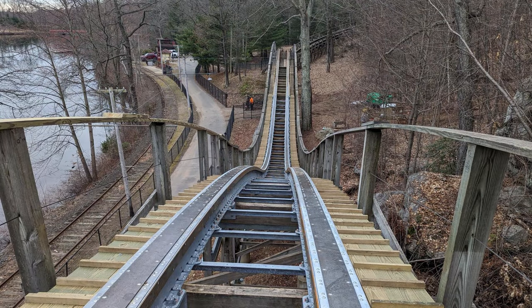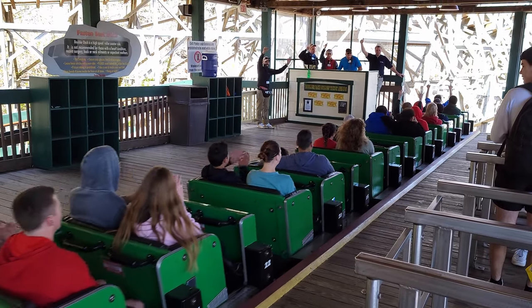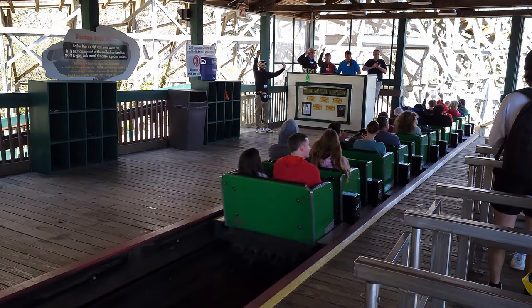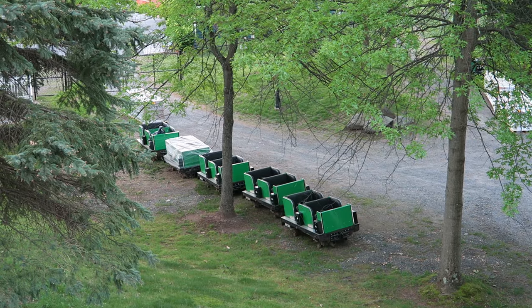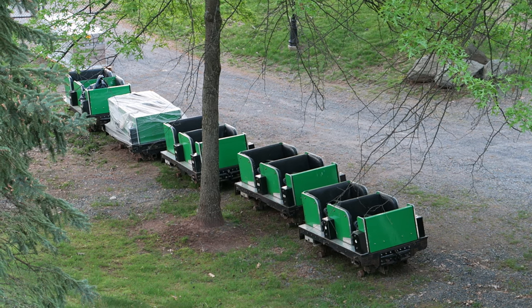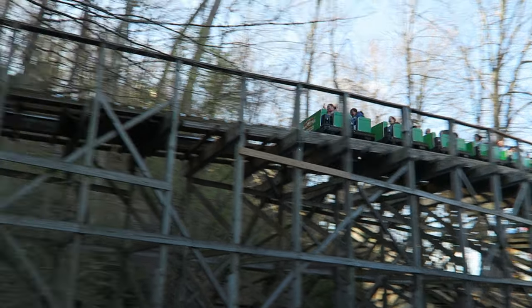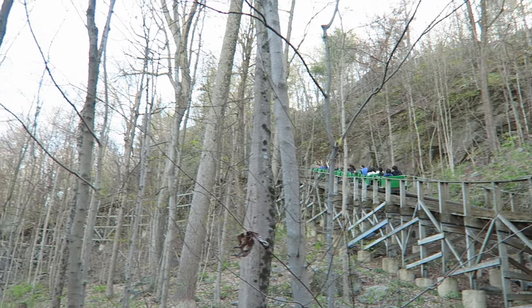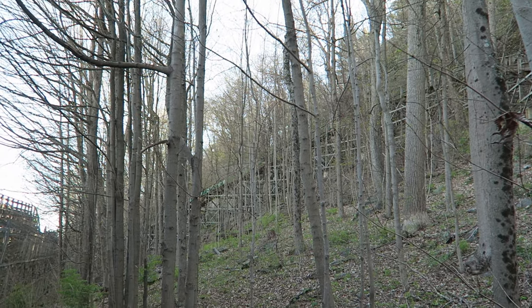Now, while the track work has been completed, Boulder Dash may not be ready for the start of the 2024 season. The ride will only have one train available for the upcoming season, and that train is currently at PTC undergoing its annual teardown. The park is trying to get it back in time, but PTC is always busy this time of year. So keep this in mind if you're coming from a distance and Boulder Dash is a main priority — the park should have a better idea of if and when it will be available closer to opening day.